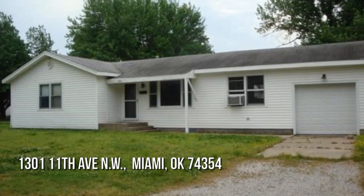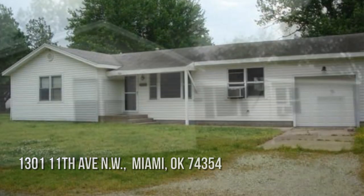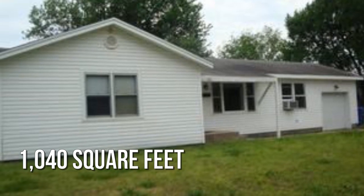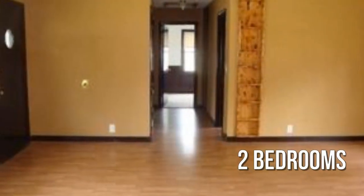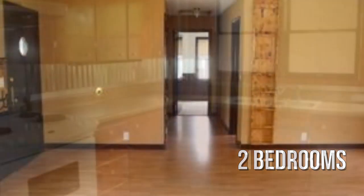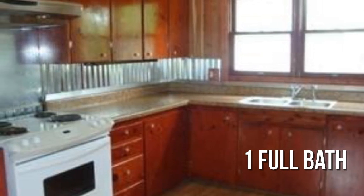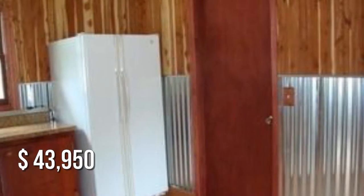Looking for the home of your dreams? This cozy property offers over 1,000 square feet of living space, featuring two bedrooms with one full bathroom. This property is currently listed for under $50,000.